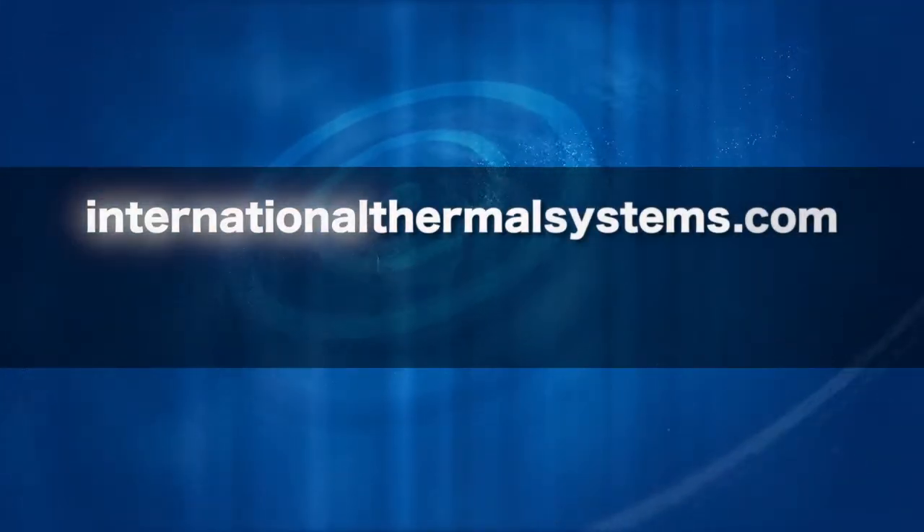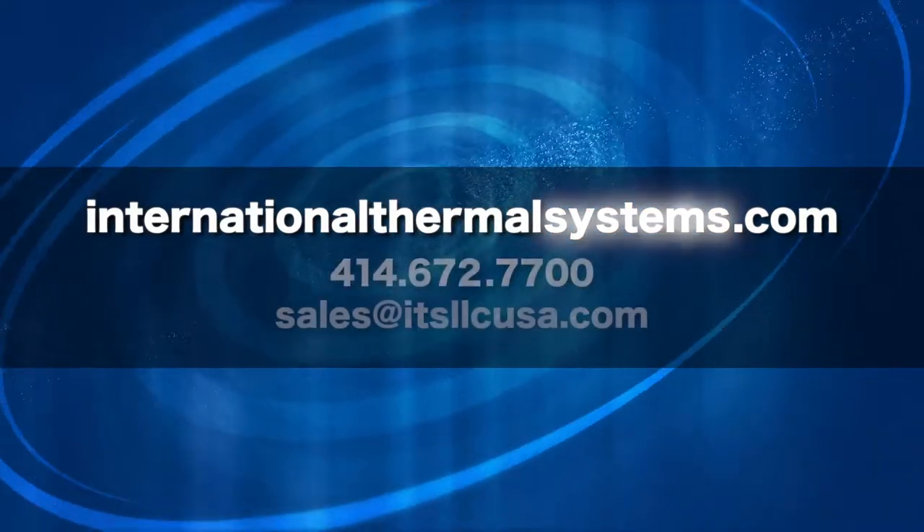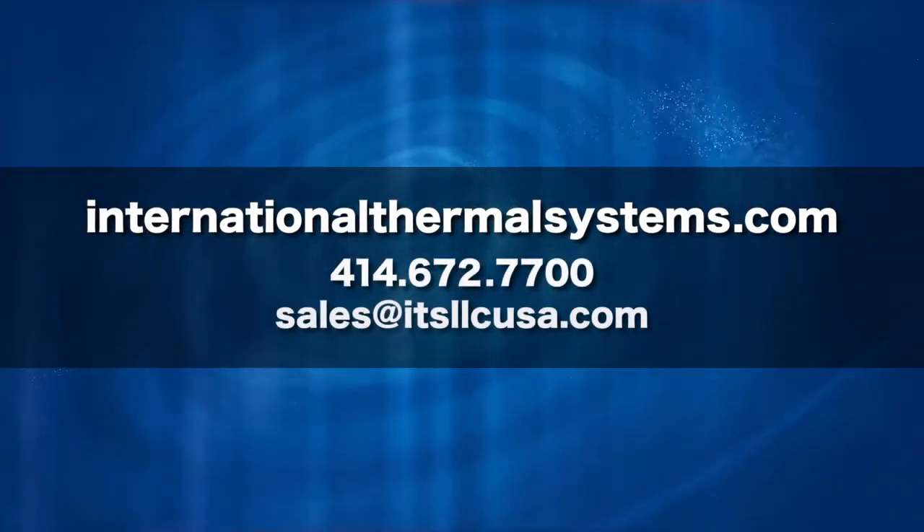To learn more about International Thermal Systems and our washer systems, please visit www.InternationalThermalSystems.com.